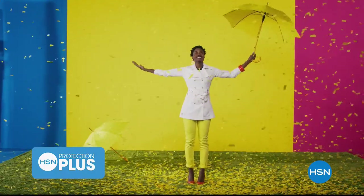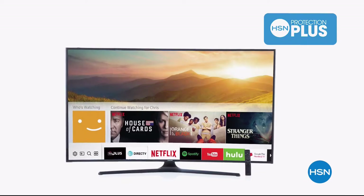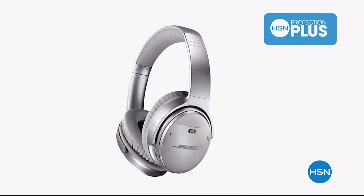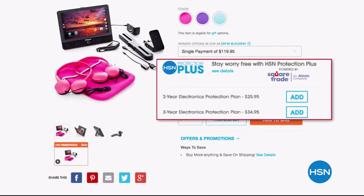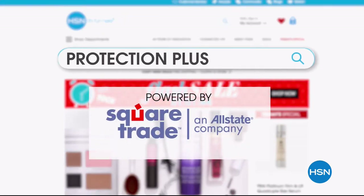Worry about one less thing with our Protection Plus plans at HSN. Computers, printers, cameras, fitness equipment, and even jewelry can be covered with a plan that offers repair or replacement should a failure occur. Portable electronics have accidental damage from handling, which covers unintentional mishaps like everyday drops, spills, and cracked screens. It's easy to add when you are checking out — search Protection Plus at HSN.com for more details.